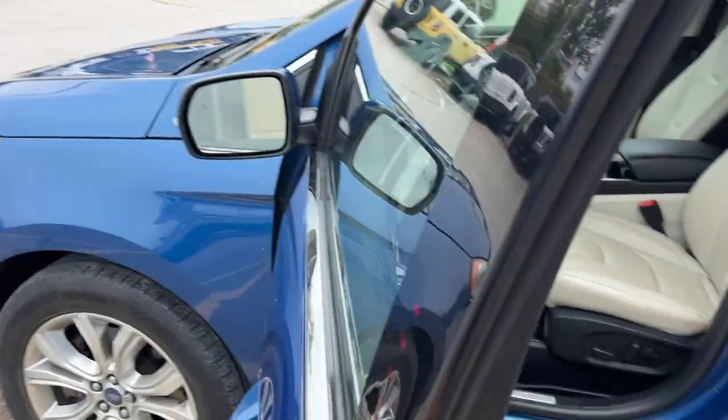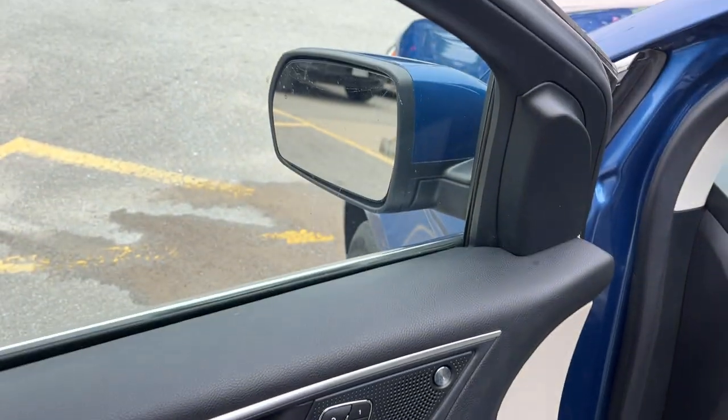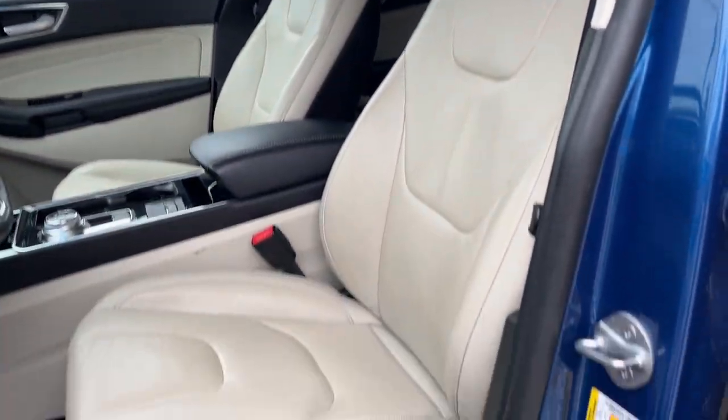Coming around to the front, you do have your keyless entry keypad on the door, power windows and locks, power glass, adjustable heated mirrors with blind spot monitoring, and then you have your driver's seat memory and your B&O audio system. You also have automatic headlights and power front seats with lumbar that are heated — very comfortable seats here in this Edge.